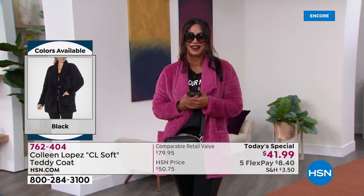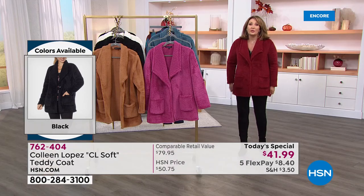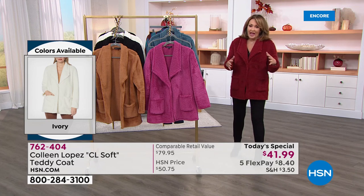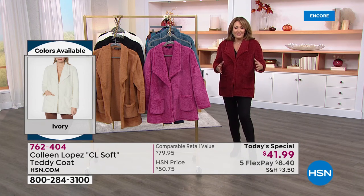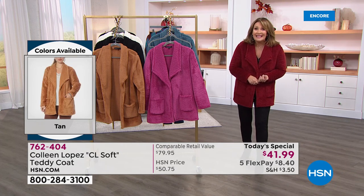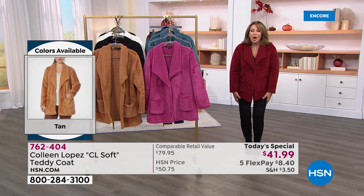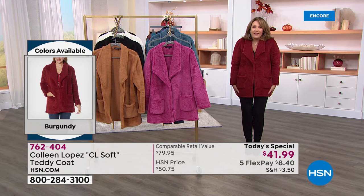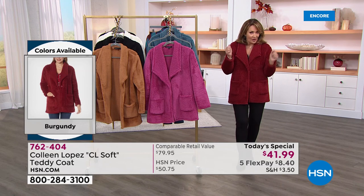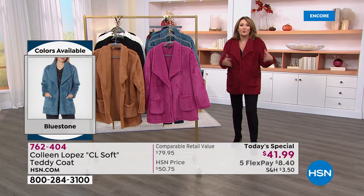Teddy coats were first introduced in the 1920s. They were long, and there are still a lot of full-length teddy coats. They were introduced back when automobiles had become very popular but didn't have heat. The women all wanted these warm, furry, fuzzy, beautiful long coats to keep nice and warm when driving around inside their automobiles. That's really the origination of the original teddy coat. They've been around and trended forever — a teddy coat is a classic and yet it's so hot and popular right now.